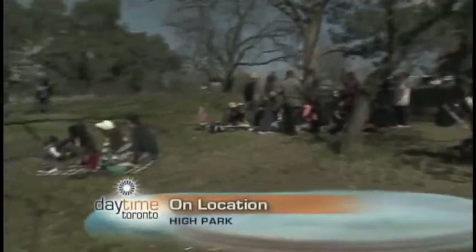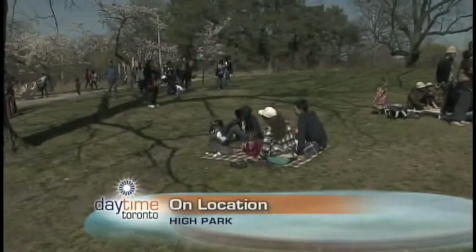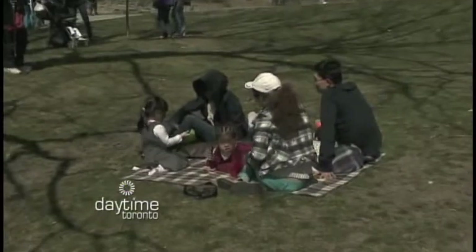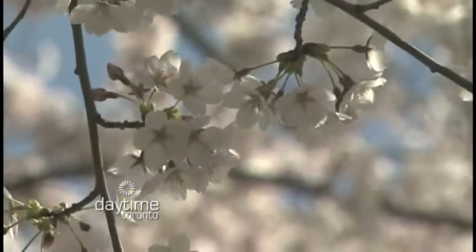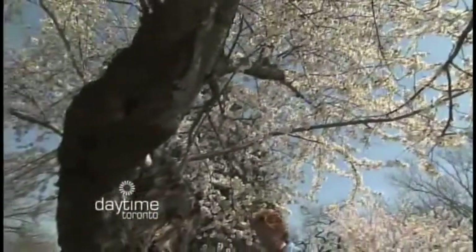Obviously the cherry blossoms are in full bloom and it's quite early in the season. What's the normal cycle for the cherry blossoms? Well, the cherry blossoms can bloom anywhere usually between late April to the beginning of May. So this is definitely a bit early. Last year, May 1st was the main bloom.